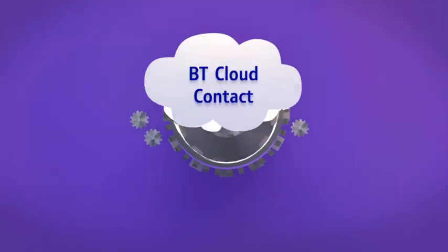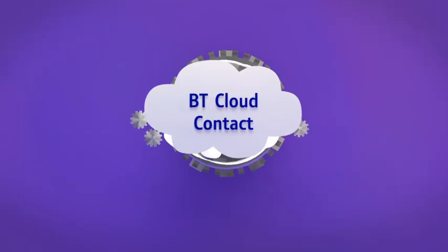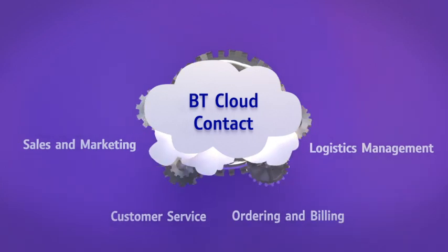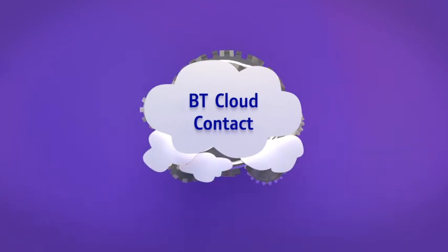That's why you need BT Cloud Contact, a unique service solution only available from BT Ireland. BT Cloud Contact brings your front and back office together, integrating seamlessly and working directly with popular CRM platforms.